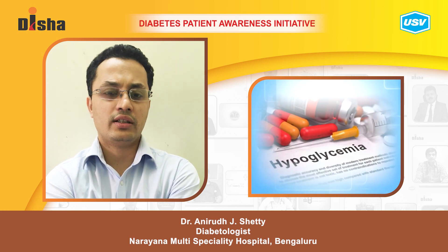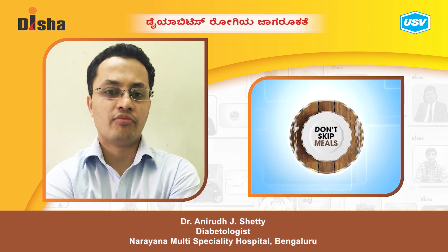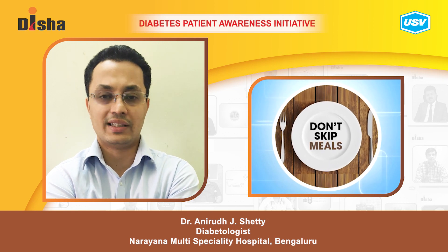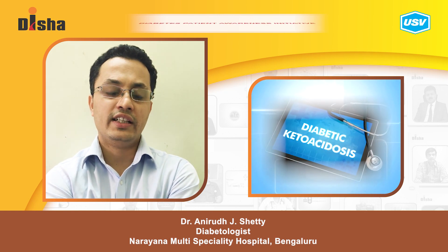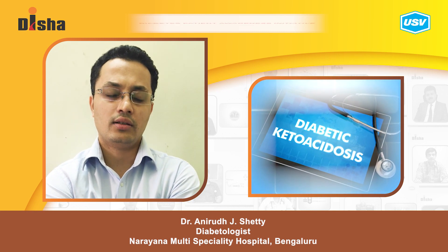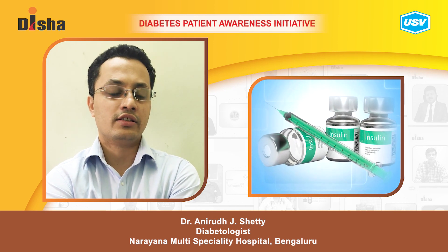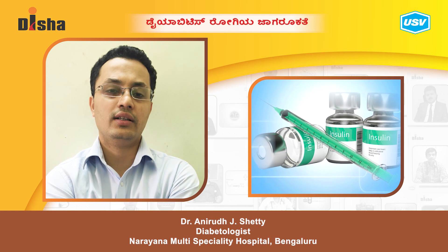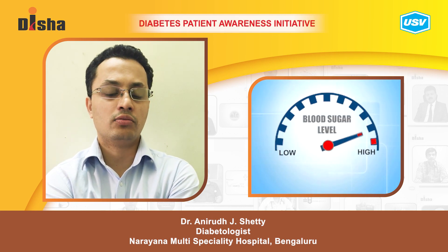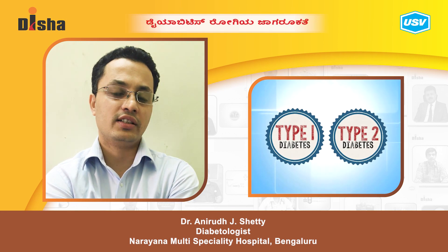Hypoglycemia is usually caused by either an increased dose of insulin or the skipping of meals. DKA, Diabetic Ketoacidosis, typically occurs when a patient skips insulin, leading to increased ketone body formation and acidosis. If you skip insulin, DKA can result.